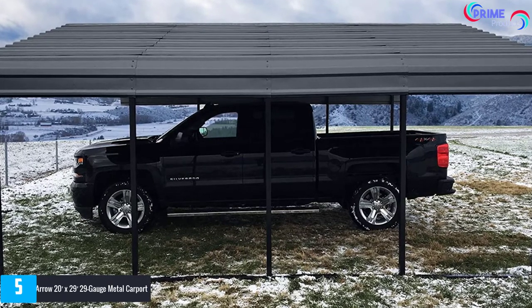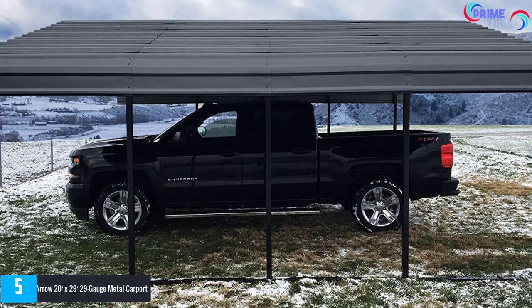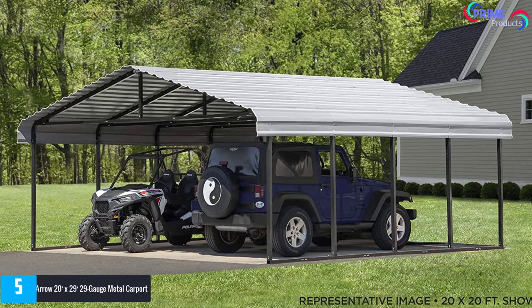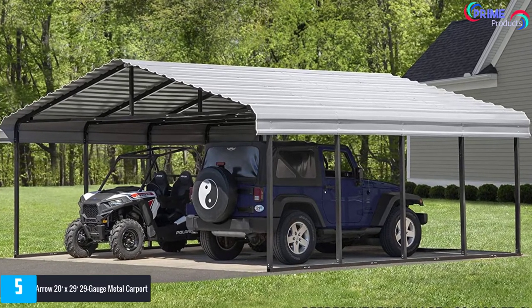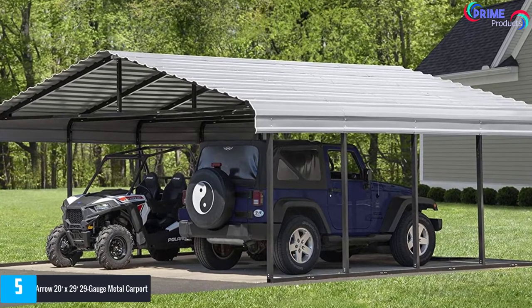The Aero Carport is the best portable garage that lets you enjoy a versatile use. It measures 20ft long x 29ft wide to provide a spacious surface for protecting expensive toys or vehicles. You can use it for boats, tractors, and other automobiles to keep them safe away from unfavorable weather elements.